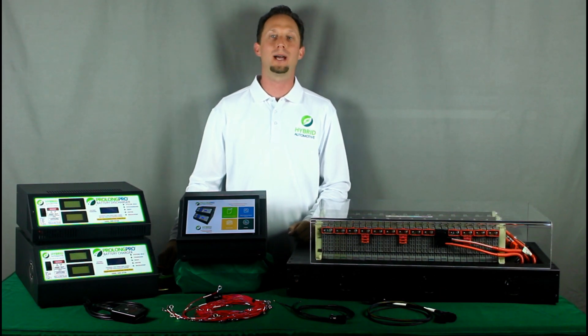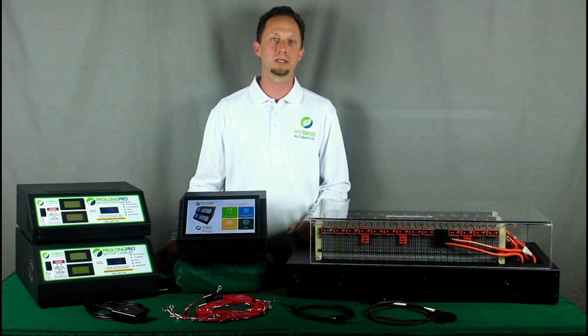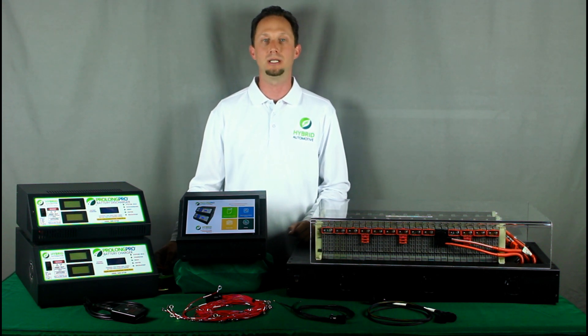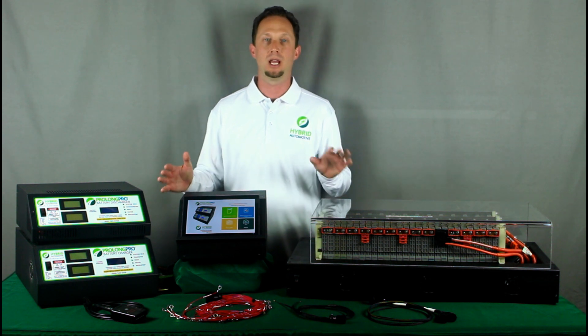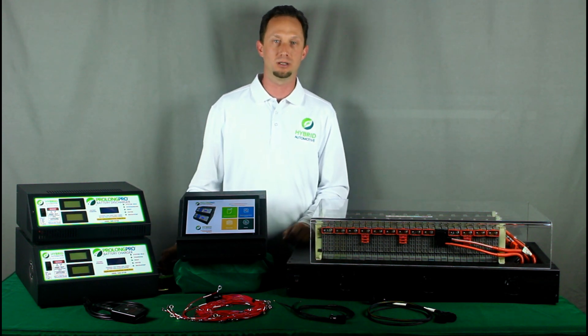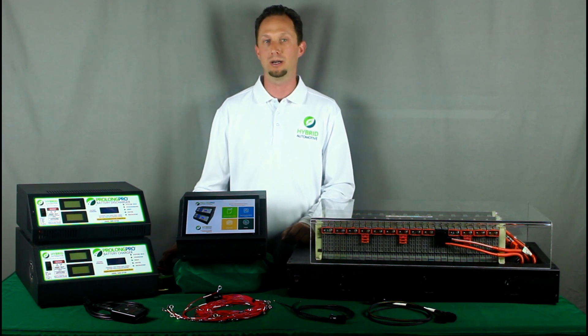ProLong Pro battery systems are a great way to begin servicing your customer's hybrid vehicle. They're an excellent low-cost, high-ROI opportunity to open up an entirely new revenue segment for your business. Depending on the package purchased, they will pay for themselves in only 5 to 10 customer vehicles serviced, and there's no contract or long-term royalty commitment required.